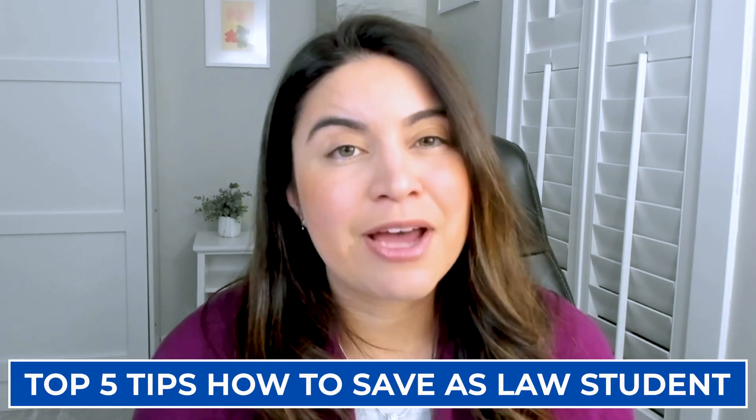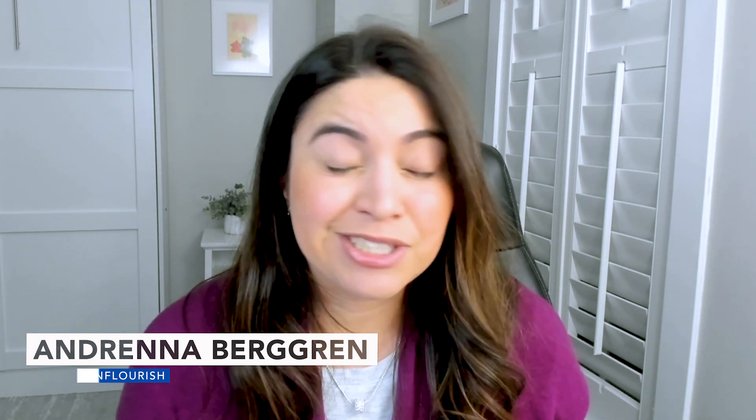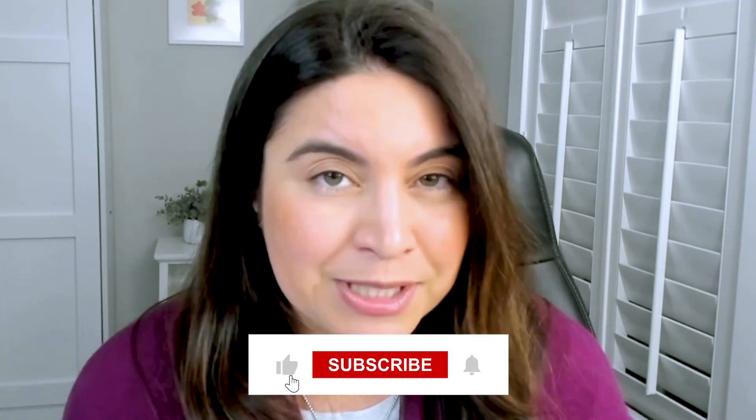Today I'm sharing my top five tips on how to save as a law student. My name is Andrena. I'm a practicing attorney in the DC area, but I was once a first generation student struggling to get through college, law school, and basic adulting. Now I'm using this platform to share tips and tricks to make life easier for you.